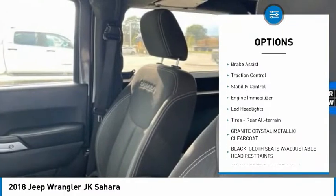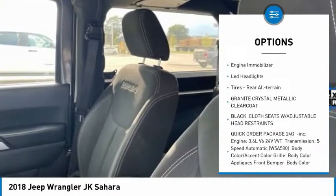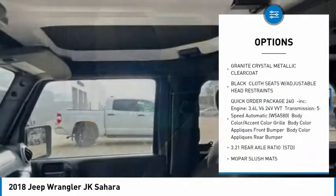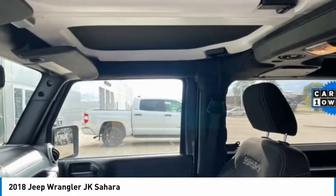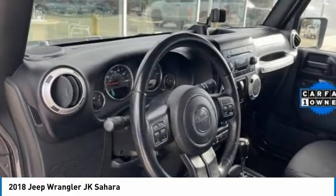tire pressure monitor, heated mirrors, aluminum wheels, brake assist, traction control, stability control, engine immobilizer, LED headlights, tires, rear all-terrain.